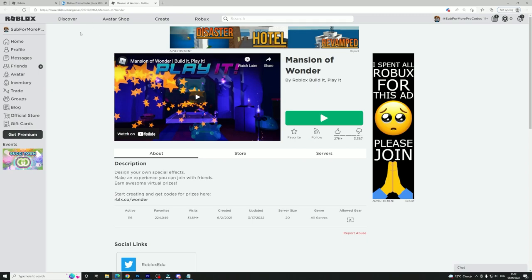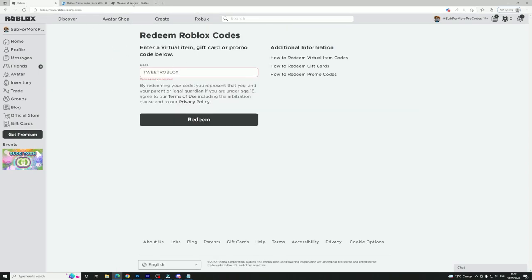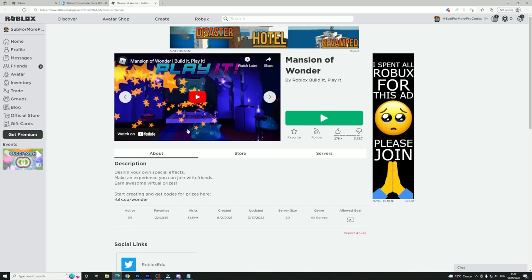Even though there were no brand new promo codes on the official promo codes page, don't worry — there were still a bunch of new free items you could pick up by redeeming codes across Roblox. It seems like they're moving away from releasing codes specifically on the website, but codes are still releasing all the time for games and collabs. Come back next month for a new video on all the latest free items and promo codes — make sure to subscribe!